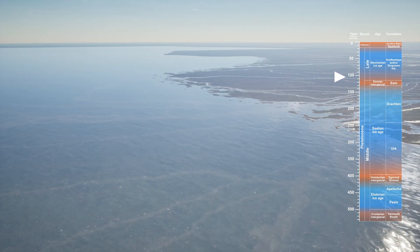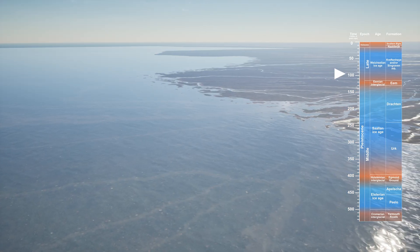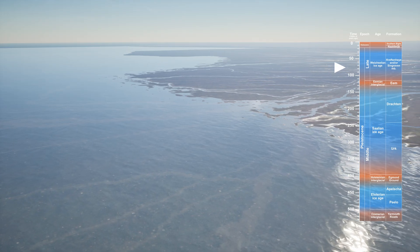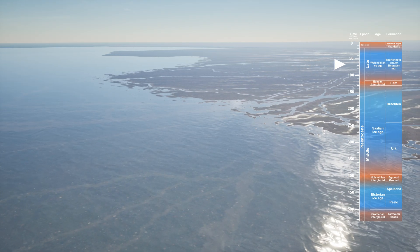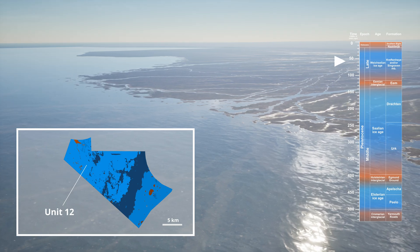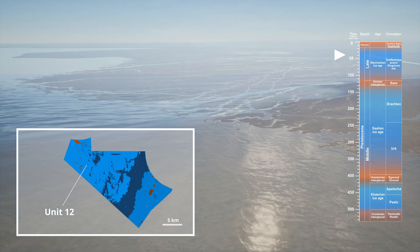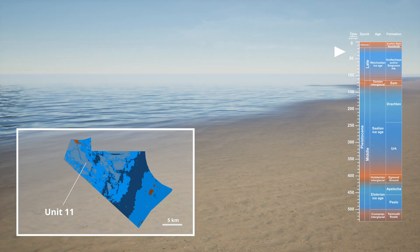Around 25,000 years ago, during the last glacial maximum, the ice didn't reach the lease site, but lower sea levels exposed the lease area yet again. Soils formed in coastal, near-shore or shallow water, Units 12 and 11, environments before periglacial conditions returned.